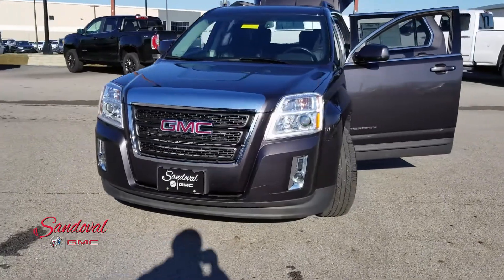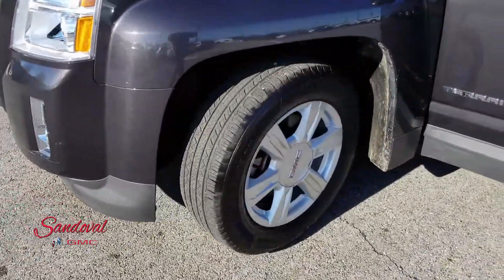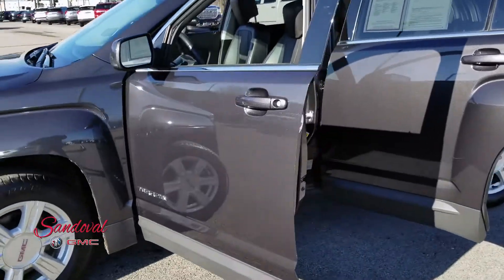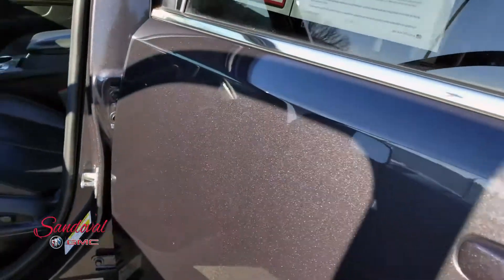We're going to move alongside so you get a good look at the 17's here — looking nice and clean. We'll keep on moving around, looking at the door panels.